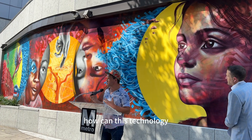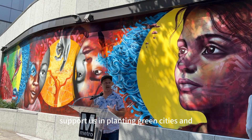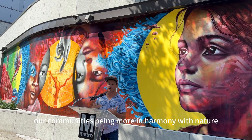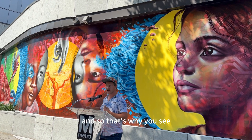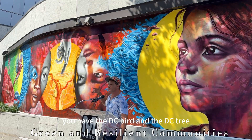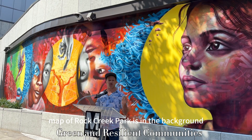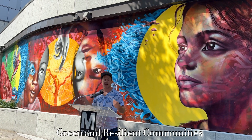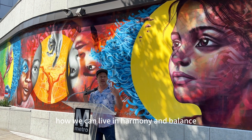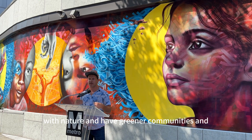How can this technology support us in planning green cities and our communities being more in harmony with nature? That's why you see images especially from DC, like the row houses. You have the DC bird and the DC tree, and a satellite map of Rock Creek Park is in the background, and you see the satellite there. It's all about how we can live in harmony and balance with nature and have greener communities and greener cities.